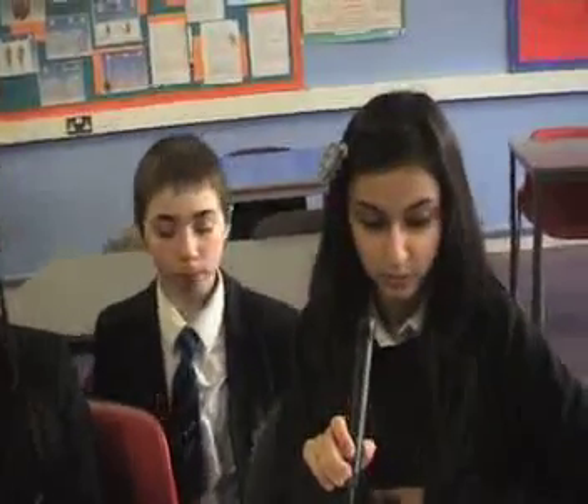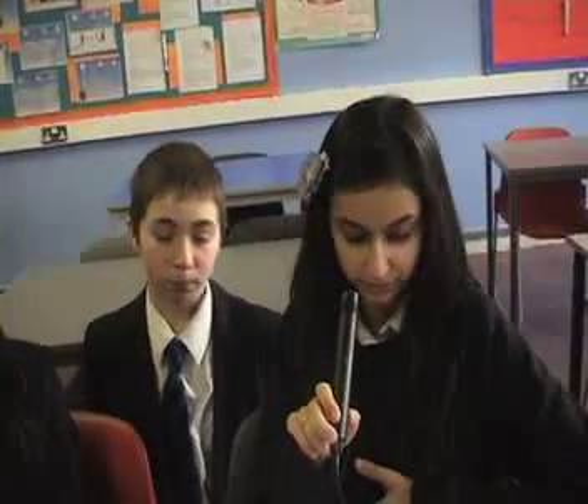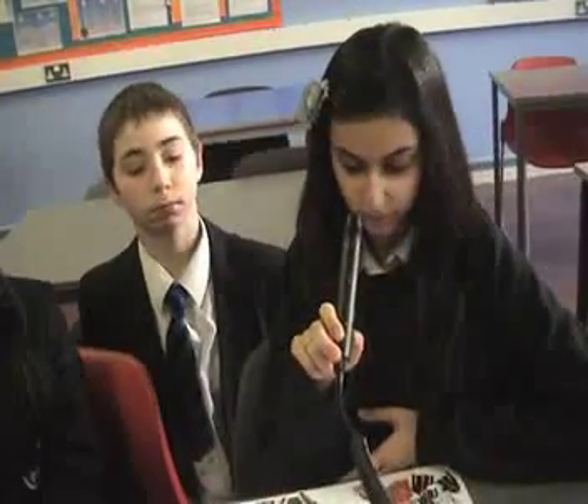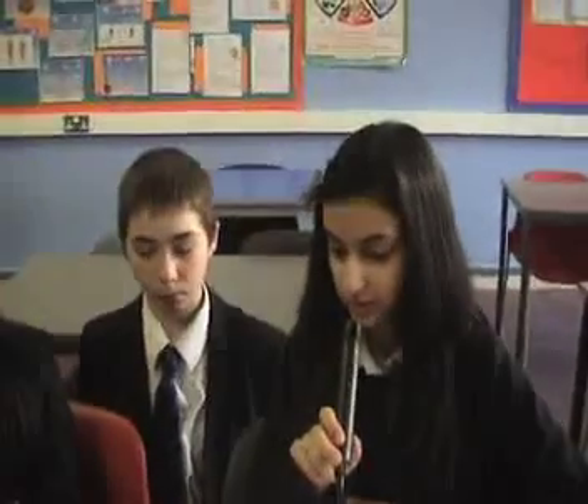And then you have trainers that have more support. You have sweatshirts for when you're doing running, and certain tops like V-necks and polars. So you have many types of clothing for different sports.